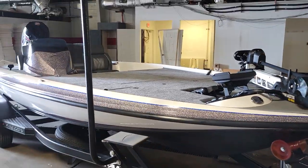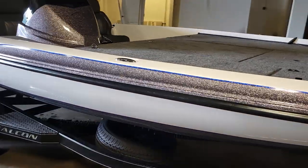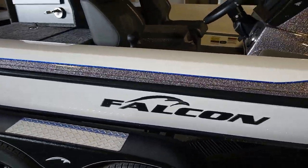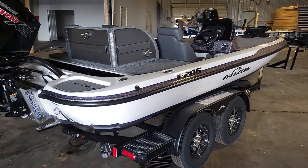Very good package here. We have built this one out in a sleek color combo — that is gunmetal flake with a blue pinstripe. You also have a blue stripe along the bottom of the hull, Falcon badging on the sides, and a very good setup on this tandem axle trailer.